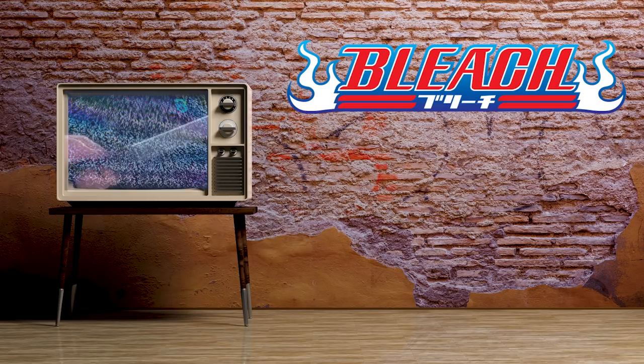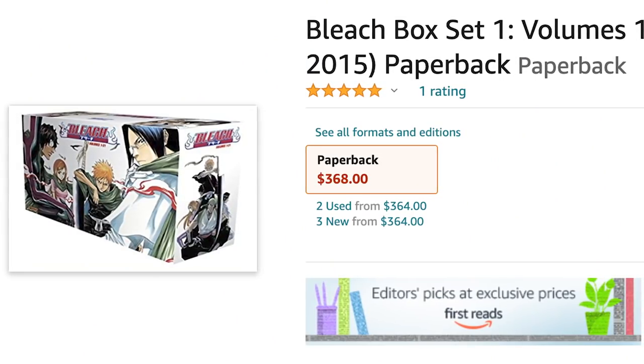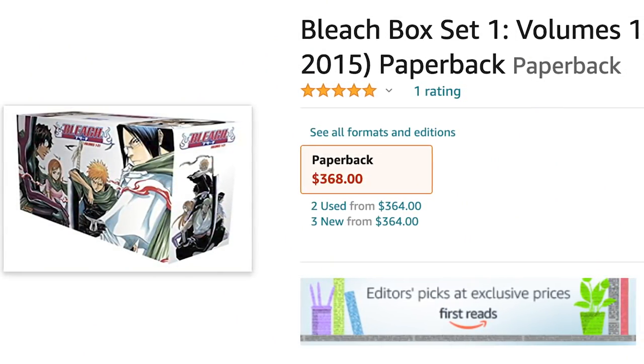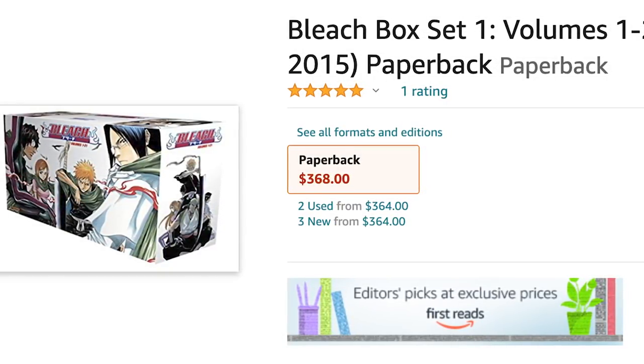Weeks later, after sitting on this decision, I am officially going to be trying to hunt down the three Bleach box sets to add to my collection. Just like the One Piece box sets, these are chronically out of stock or disappear very quickly when they do come back. I've made the decision to start looking now — if you guys see the first box set for sale somewhere for a good price, shoot me a DM on Twitter. Do you have the Bleach box sets? Did you get them for a good deal or pay scalper prices? Let me know.